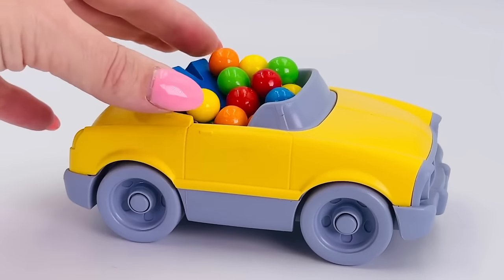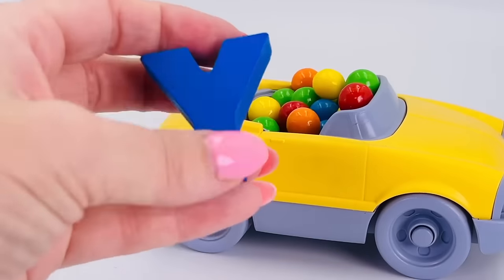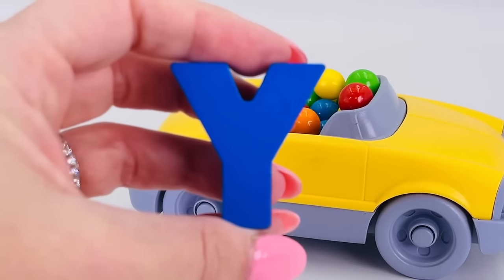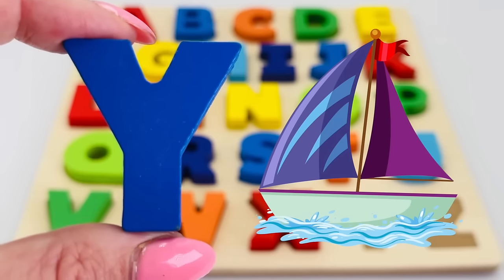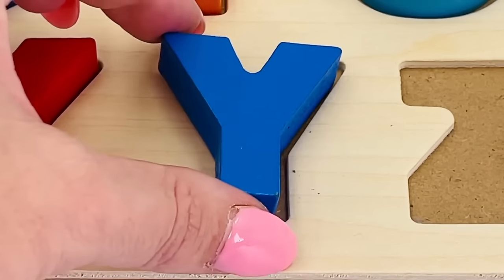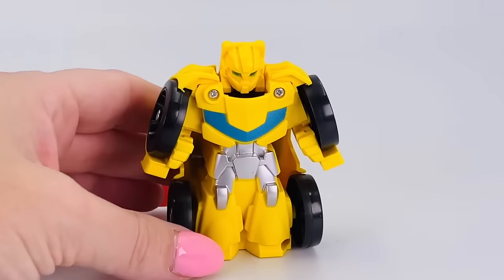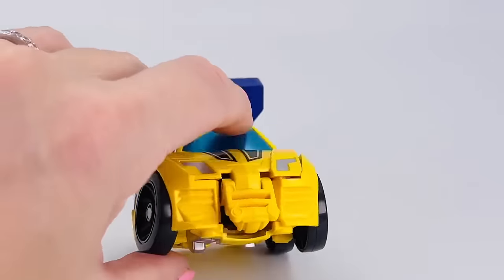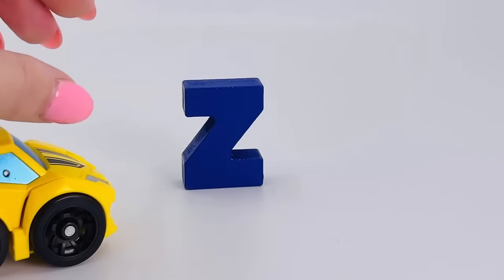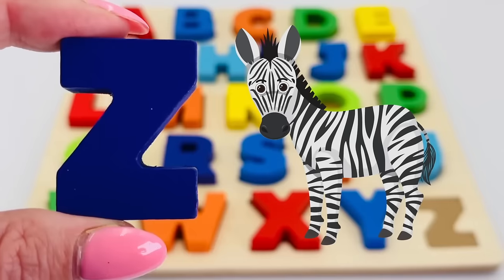It's a yellow car and there's something under the gumballs. We found the letter Y! Y is for yacht. Look, it's a robot — and what's behind the robot? It's the letter Z! Z is for zebra.